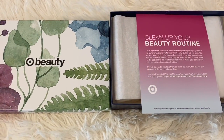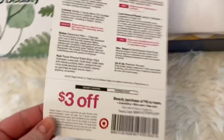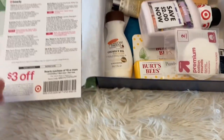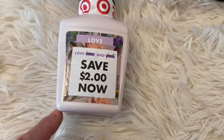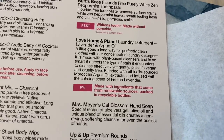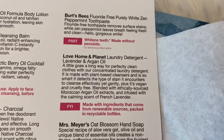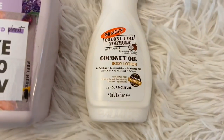The fourth and final box is Clean Up Your Beauty routine. The card with the coupon — let's open this up. Another packed box! These boxes have been so much better than the Walmart seasonal boxes, just saying. We have Love Home and Planet laundry detergent in lavender — I hate lavender, but I'll probably use it since it's laundry detergent. And we have Palmer's Coconut Oil Body Lotion — good stuff with Palmer's.